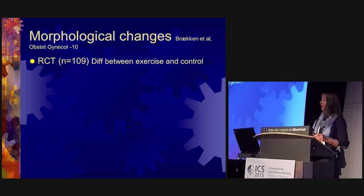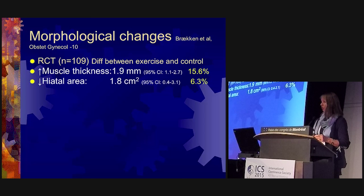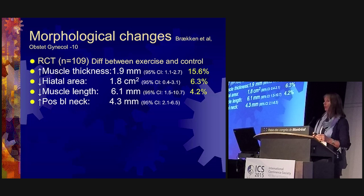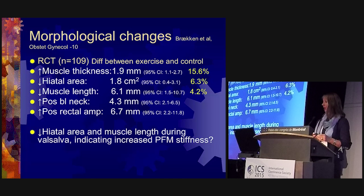In this particular study with 109 women, we looked at differences between the exercise and control groups in morphological changes on the muscles. Muscle thickness increased by 15.6 percent in favor of the exercise group, the hiatal area was reduced by 6.3 percent, muscle length decreased by 4.2 percent, there was a lift of the bladder neck of 4.3 millimeters, and a lift of the rectal ampulla of 6.7 millimeters.